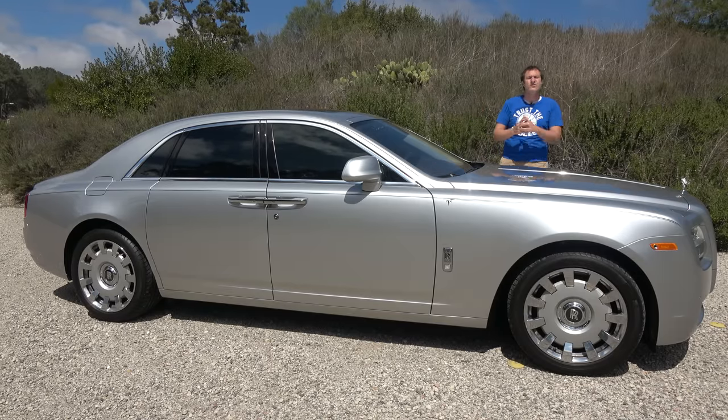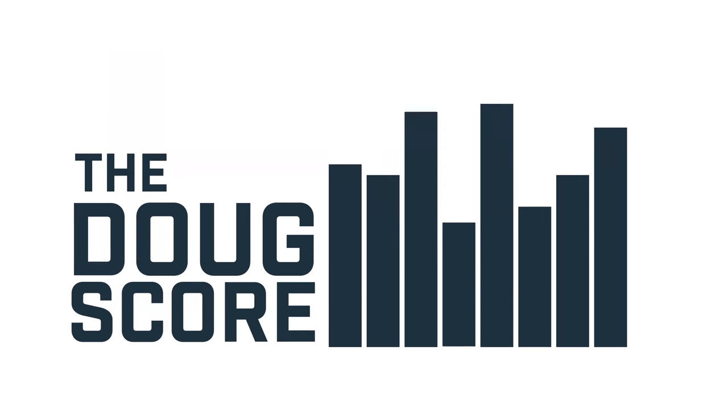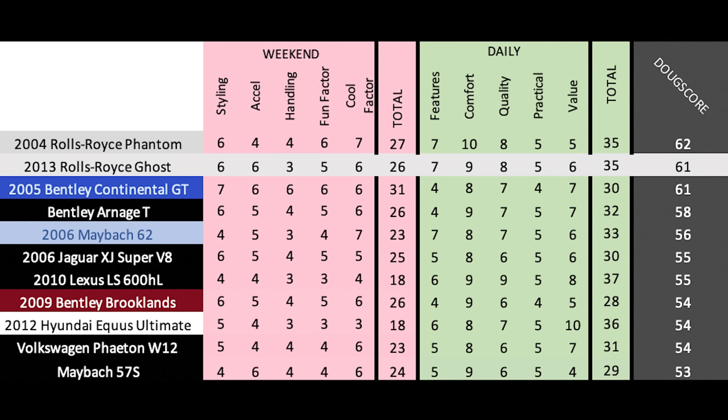Now it's time to give the Ghost a Doug score: 61 out of 100, which places it here against other used ultra-luxury sedans. The Ghost is a pretty impressive car and becoming a pretty impressive bargain. It stands above the S-Class in terms of quality, presence, brand name, and ultra-quiet interior and driving experience. The only question is long-term Rolls-Royce reliability — but if you're willing to roll the dice, this could be an exceptional car that shows up practically everything else on the road.